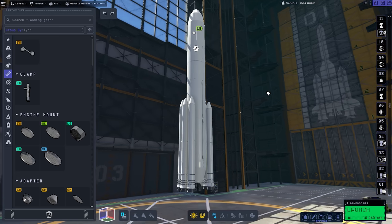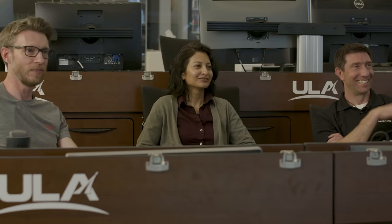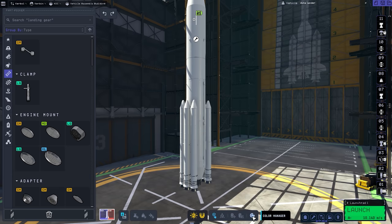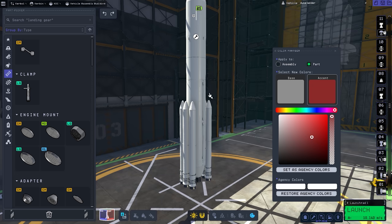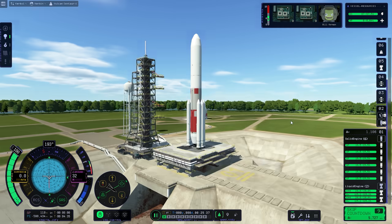So there are two things we cannot forget to do. One of them is check our staging — this is the order in which things will fire. Right now what we have is the Separatrons blowing our boosters up the side of the rocket, and then those will fly off on their own. And then many bad things will happen. We can also color the rocket — I noticed there's a beautiful flame graphic painted on the side of your real rocket, and while I cannot do a cool flame graphic, I can at least approximate some of the colors.